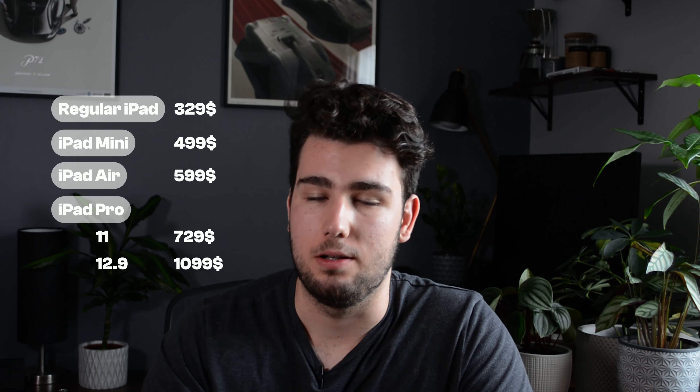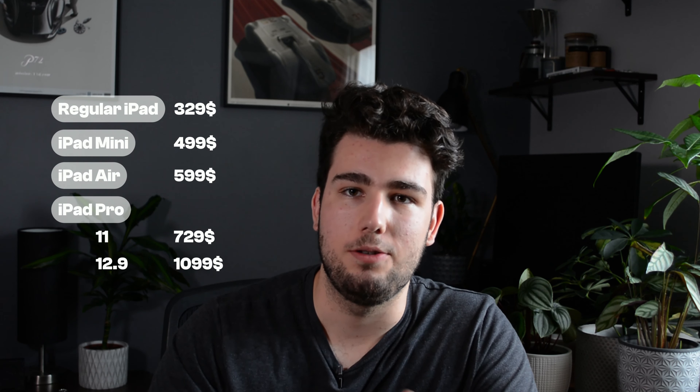Currently on Apple's website you can buy four different iPads. You have the iPad, the regular model, at $329. You have the iPad Mini at $499. You have the iPad Air at $599. And then you have the iPad Pro, which comes in two different sizes: the 11-inch at $729 and the 12.9-inch starting at $1,099. You can spec that iPad all the way up to $2,400 — just to give you an idea, you can get a base 14-inch MacBook Pro for less than that at just $2,000 — and that's not with any accessories, so they're not cheap devices.